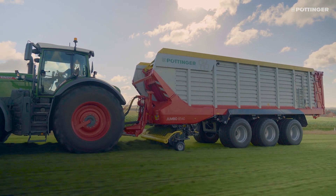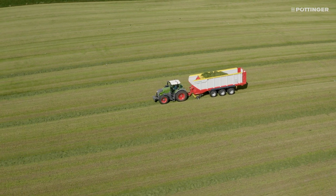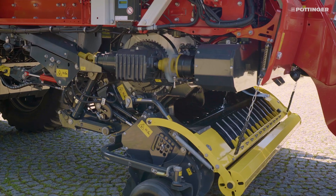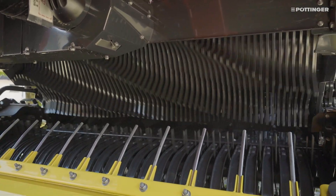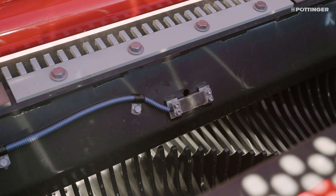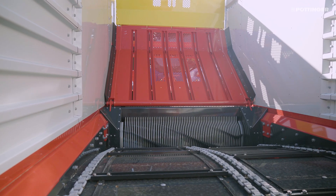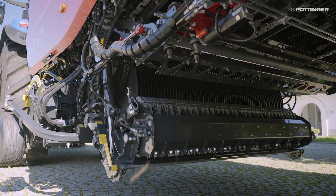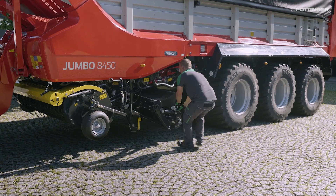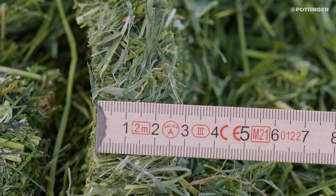Jumbo 8000. Two steps ahead. The components of the Jumbo 8000 are designed for maximum throughput during loading. With a theoretical chopped length of 25mm, the chopping system ensures the shortest cut on the market and raises the bar in terms of silage quality.